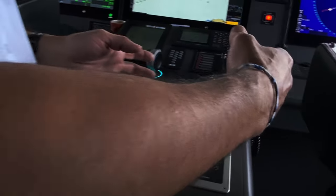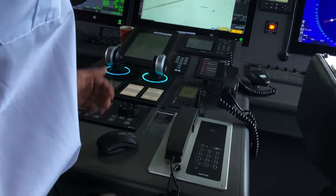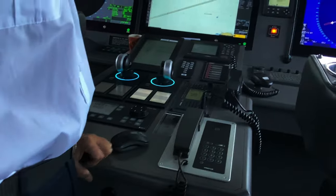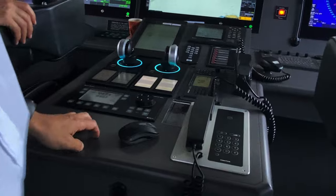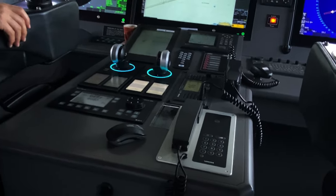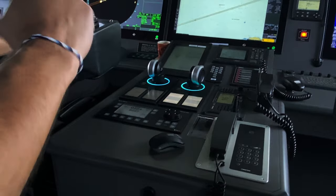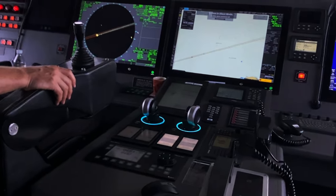you can do sideways, ahead, astern. Literally, properly sideways? Yes. We don't have bow thrusters. We use only the jets. So that's the first boat with this system from Incat. All the other boats had that wheel and that joystick, not for steering but for maneuvering.